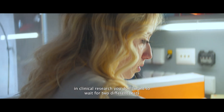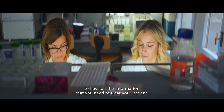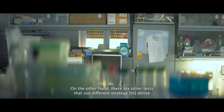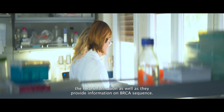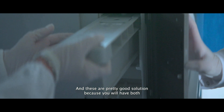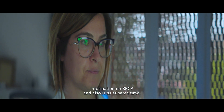In clinical research, you don't really want to wait for two different tests to have all the information you need to treat your patients. On the other hand, there are other tests that use different strategies — both deriving the HRD information as well as providing information on BRCA sequence. These are a pretty good solution because you will have both information on BRCA and HRD at the same time.